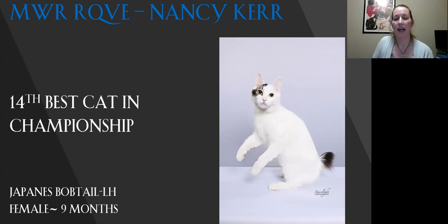My 14th best cat is my Japanese Bobtail, long hair. They love the head on this cat — nice, straight profile. The eye color, the eye set, the way that the ears sit on the head. Nice, good body on this cat, and it's complemented by the tail. Today it is my 14th best.